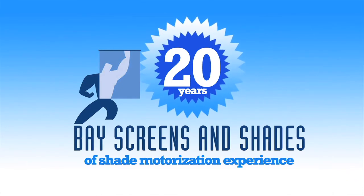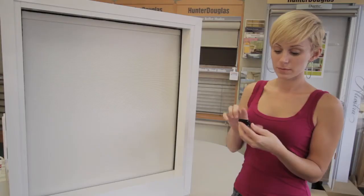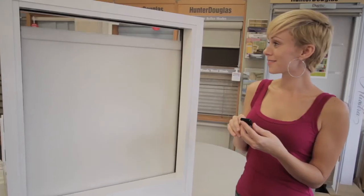I'm really excited about and happy to have 20 years of experience in motorized shades. We started with simple wired wall switches 20 years ago and in today's market we have handheld remotes and wireless wall switches.